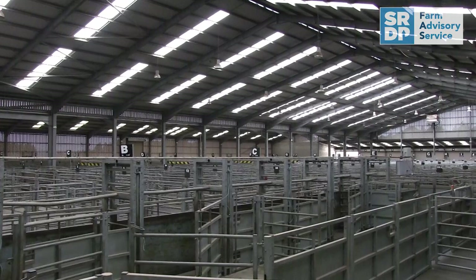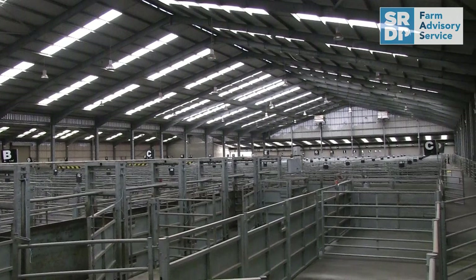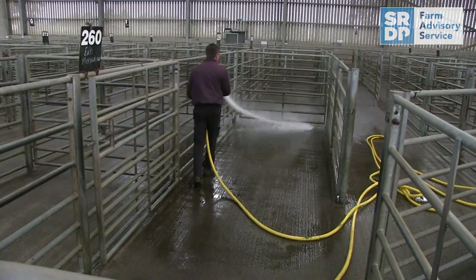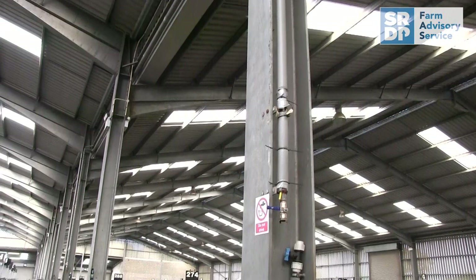We're interested in rainwater harvesting today — you have a large penning area here that needs washed down three or four times a week? Yeah, it just depends on how many sales we have, four or five times a week sometimes, if we have to wash the whole market down after each sale to get things ready for the following day. And you use volume wash hoses and also pressure washers? Yes, we use two volume washers and two steam cleaners, and that's all used with recycled rainwater.